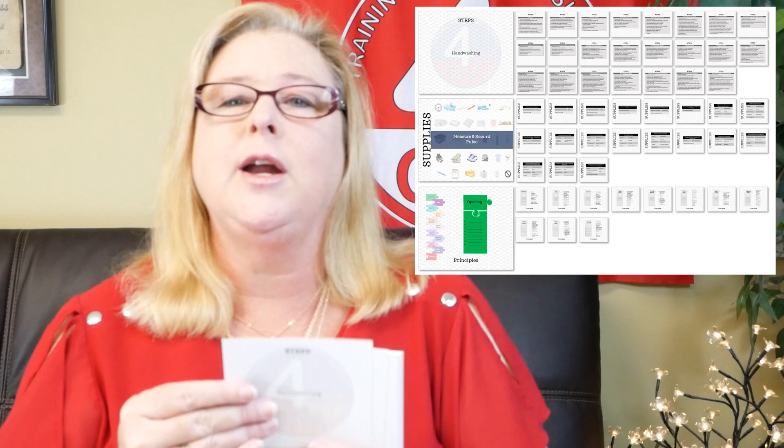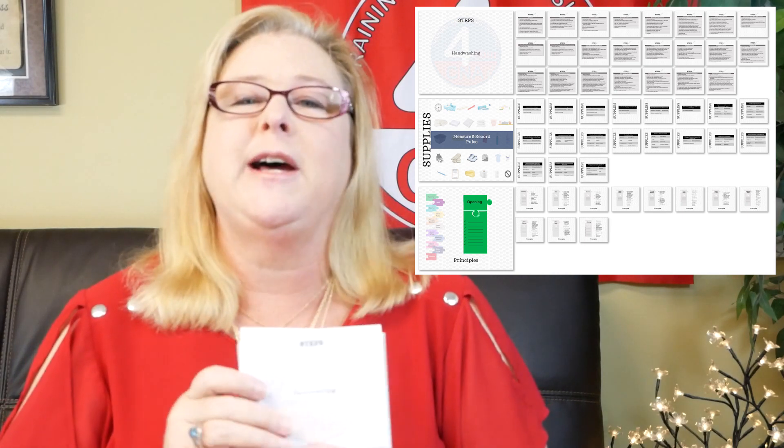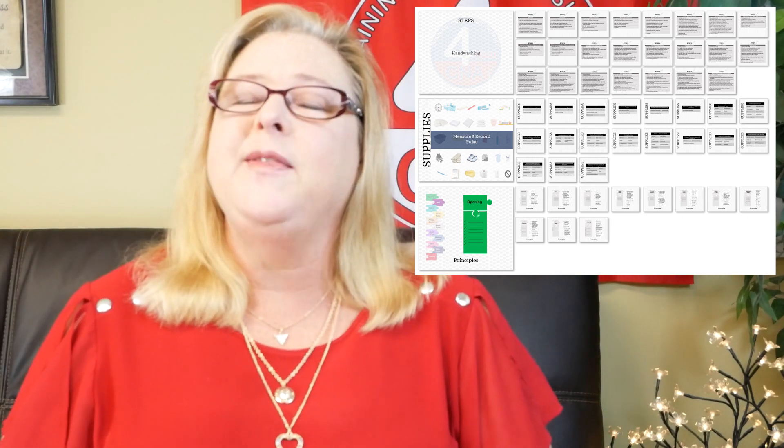And we want to help you too, so we created these flashcards. These are 53 full-color, double-sided, heavyweight flashcards that can go anywhere with you. They're going to help you learn the principles you need to pass both the skills and the written part of the CNA state exam. And best of all, they're free — all you have to do is help us with shipping and handling.